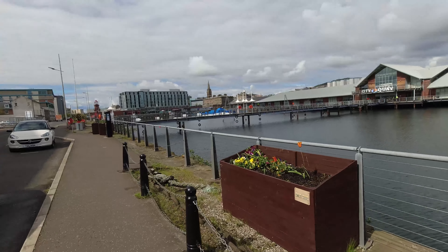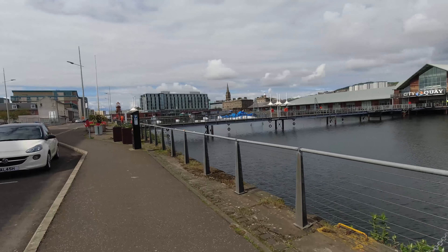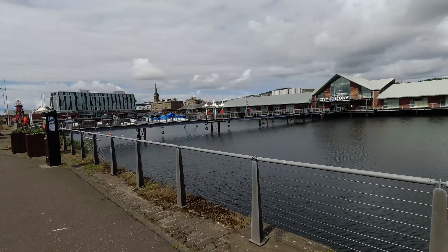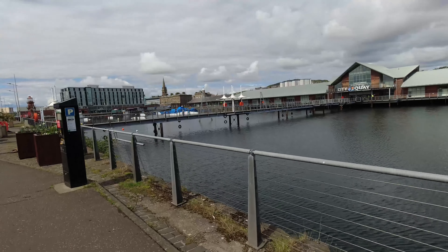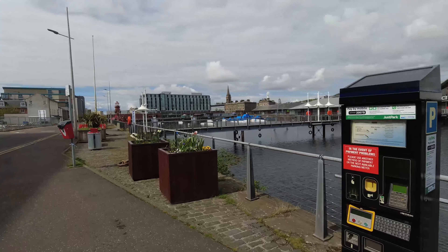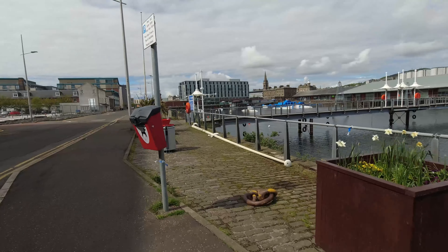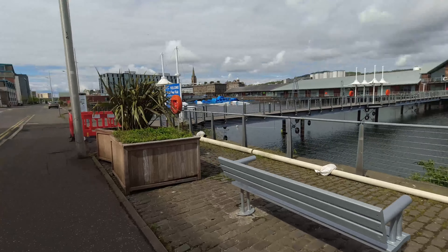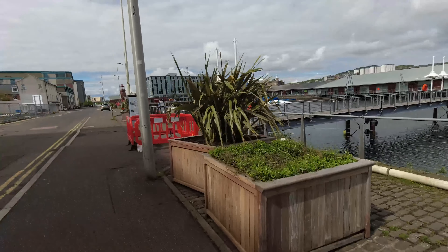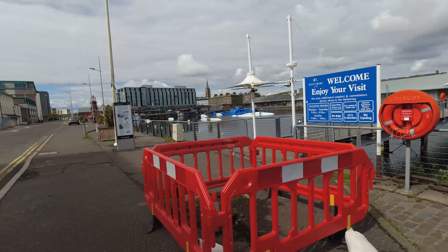I didn't plan to ramble on quite this much, but I guess I have. I hope I'm not putting people to sleep. I just want to share one of my favorite spots in Dundee — Victoria Docks. It's really nice down here. It's not so nice if the weather's horrible, but on a day like this it's not busy, there's a little bit of sunshine, there's a gentle breeze, and it's just really nice. It's a good place to get a little sandwich, come and have a sit and a drink and just think about life.